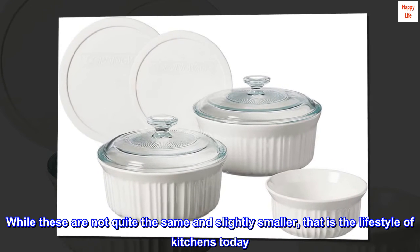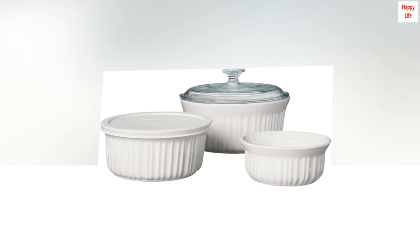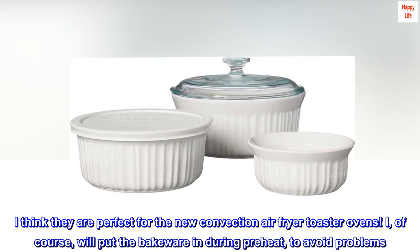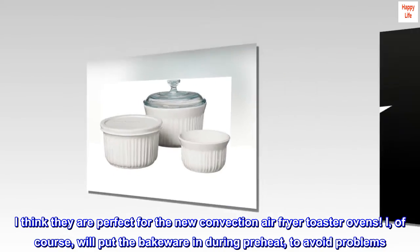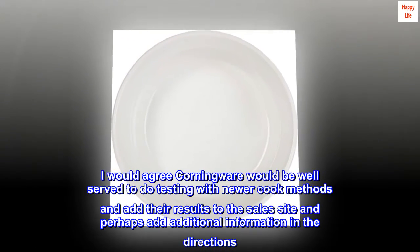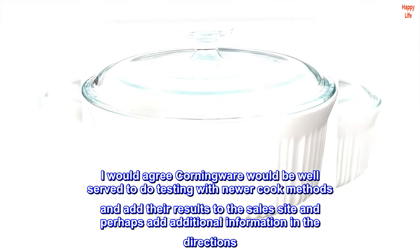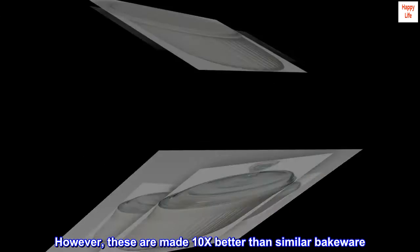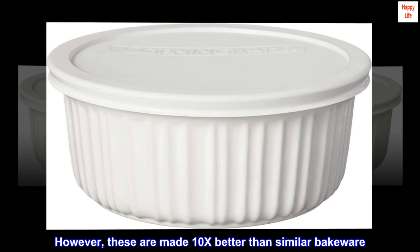While these are not quite the same and slightly smaller, that is the lifestyle of kitchens today. I think they are perfect for the new convection air fryer toaster ovens. I will, of course, put the bakeware in during preheat to avoid problems. I would agree Corningware would be well served to do testing with newer cook methods and add their results to the sales site and perhaps add additional information in the directions. However, these are made 10x better than similar bakeware.